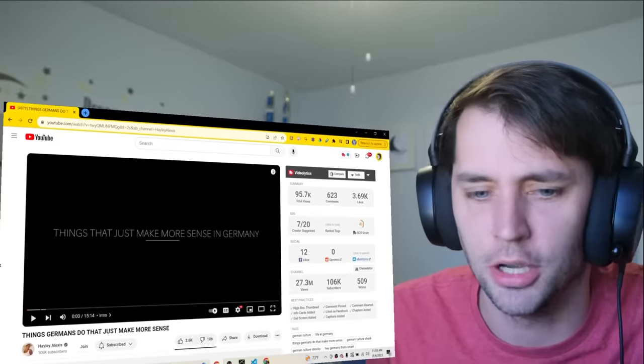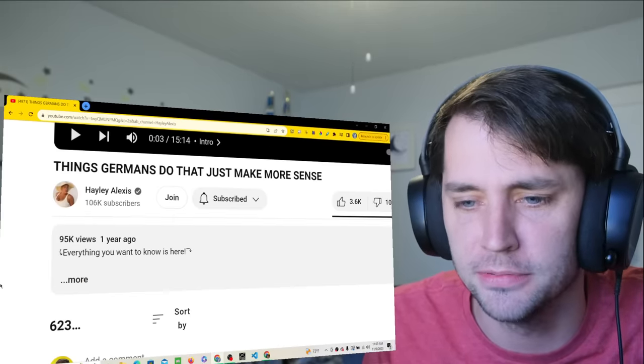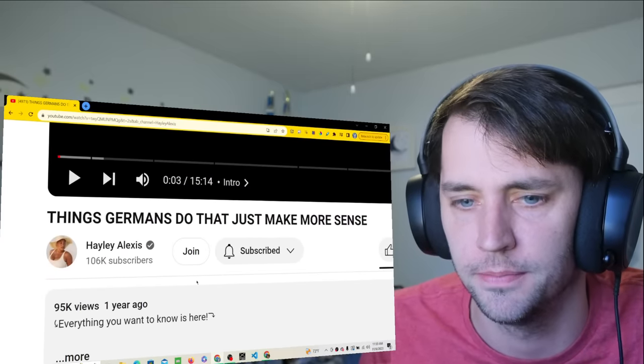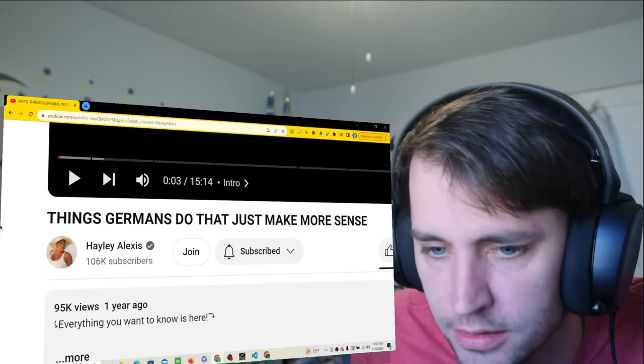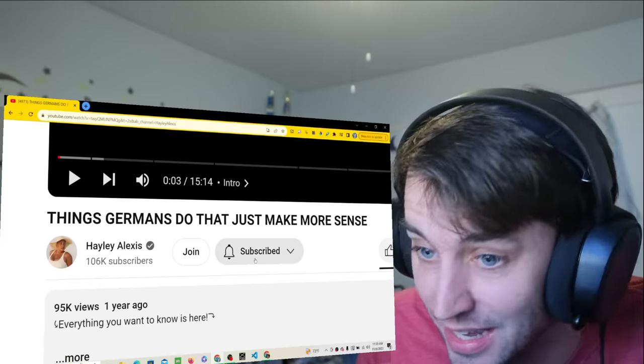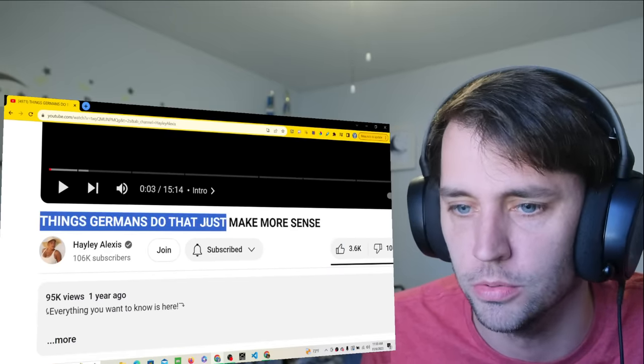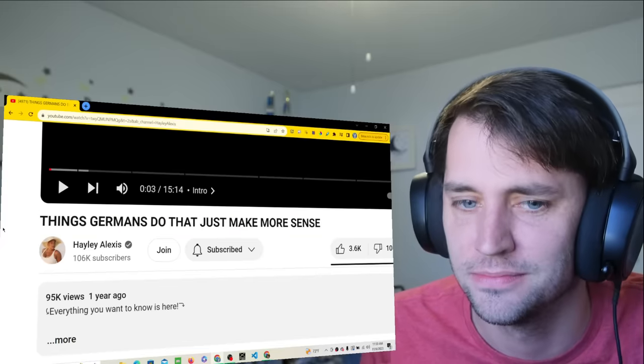Hello and hello, thank you so much for joining me today. I'm watching this video by Hayley Alexis, one of the absolute YouTube GOATs when it comes to German content — definitely go check out her channel if you aren't already subscribed, linked down below. The video is called 'Things Germans Do That Just Make More Sense.'